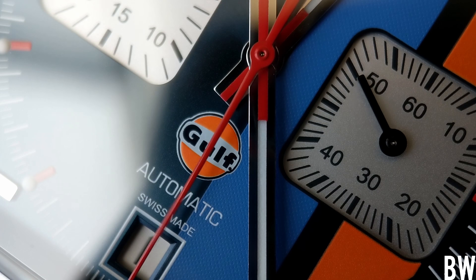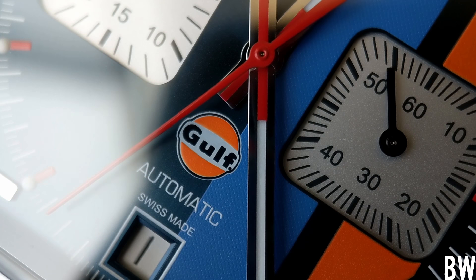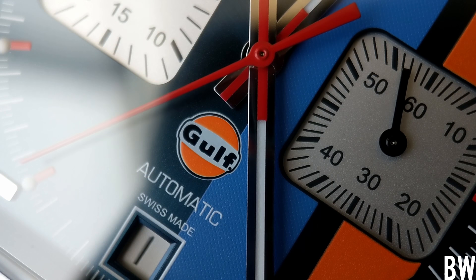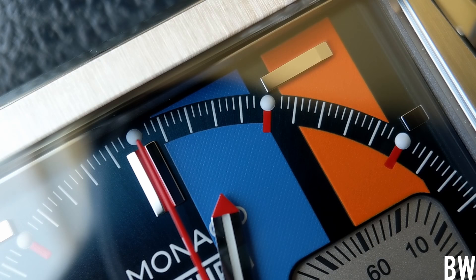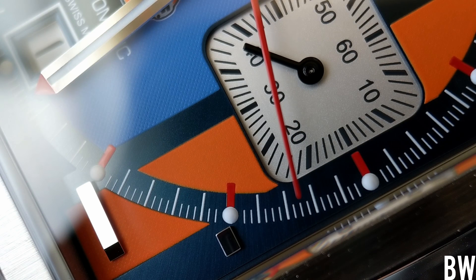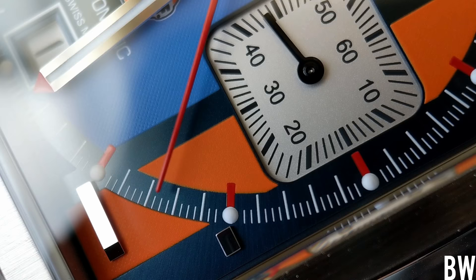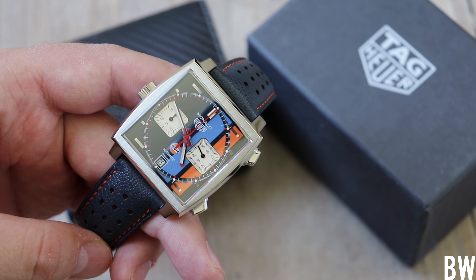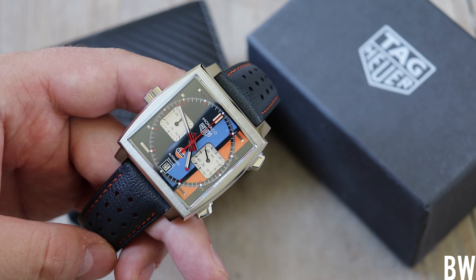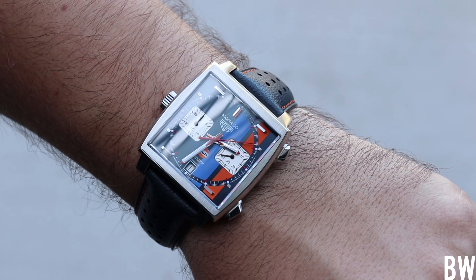The golf icon sits just above the date cutout at the six o'clock position, in between the date and the hand stack. This one also has an interesting dial color configuration with blue and orange, which pays tribute to the Porsche 917 that Steve McQueen drove in the film Le Mans. So it's got some fun tie-in if you're a Steve McQueen fan or a motorsports lover.